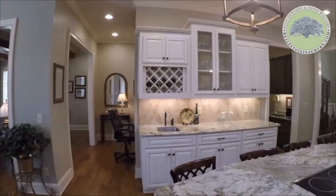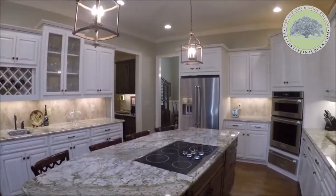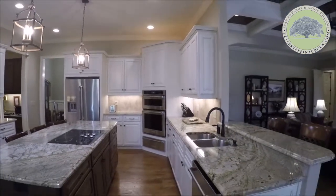The great room flows into the chef's kitchen, which includes KitchenAid appliances, including a warming drawer and convection microwave. The oversized island is perfect for entertaining.